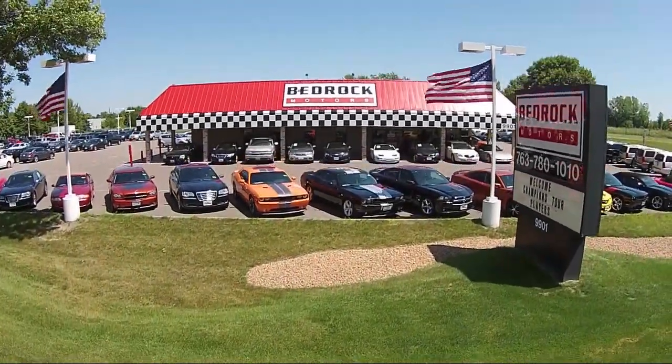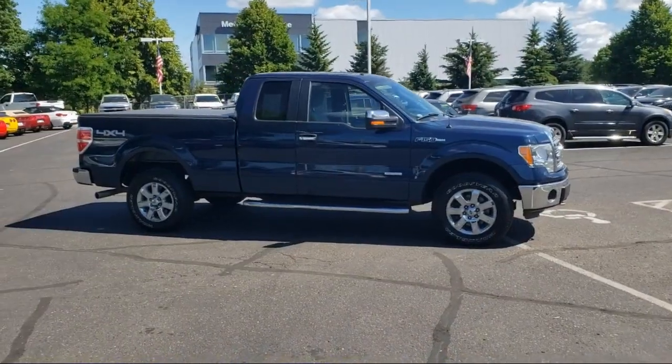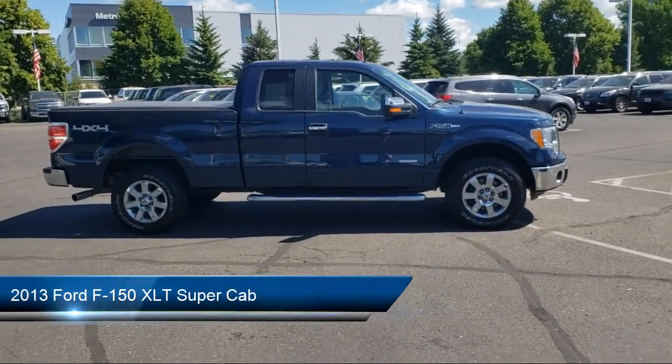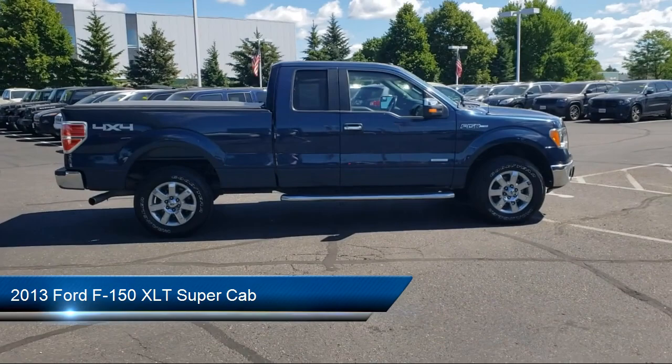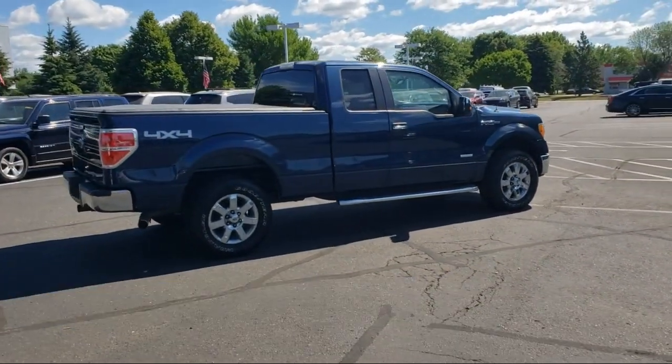Welcome to Bedrock Motors, the Upper Midwest's largest auto wholesale arm. Here's a look at another one of our great vehicles in our inventory. It comes equipped with keyless entry, tire pressure monitoring system, and Bluetooth smartphone integration.